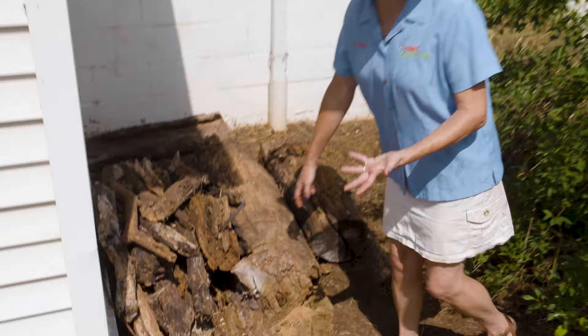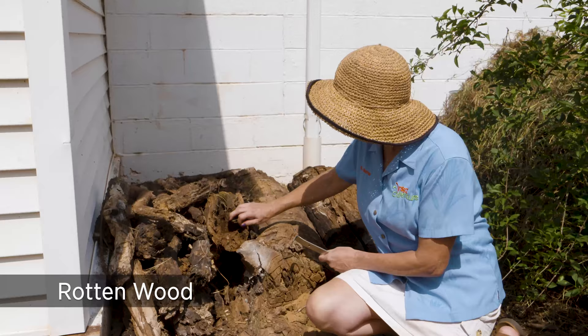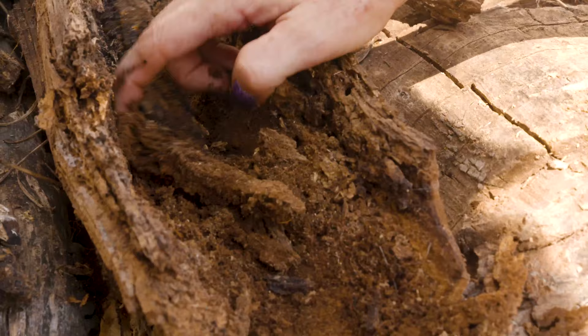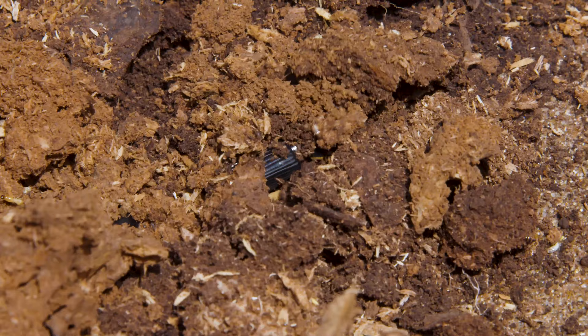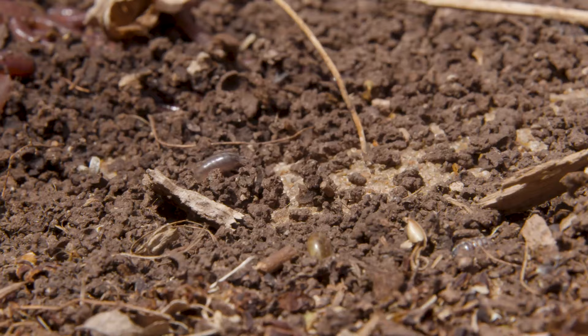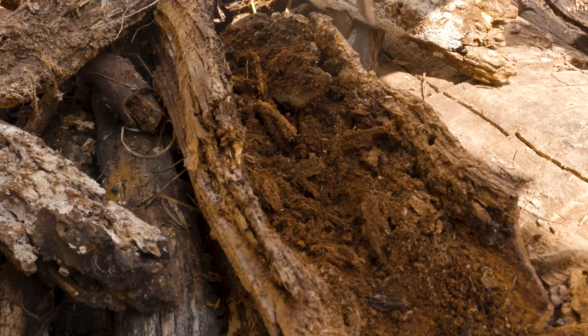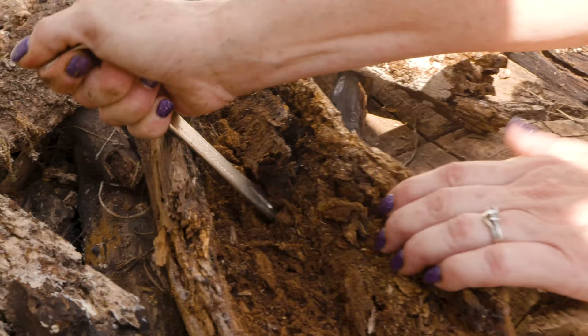Now here's something you might not think of as an insect trap, but it most definitely is. These are old, rotten logs that we've collected from the areas around Stillwater, and they make wonderful hiding places for all the different kinds of insects that live and eat inside wood. This is a great area for a kid who's not maybe somebody who likes to run around as much, but is more meticulous and likes to sit and pry things apart to see what's inside.